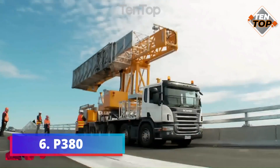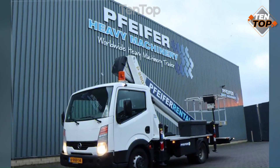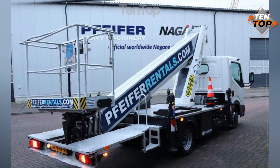Number 6. P380 is a bridge inspection unit that can inspect bridges from above and below the deck level. It is mounted on a truck and has a telescopic boom that can extend up to 38 meters.